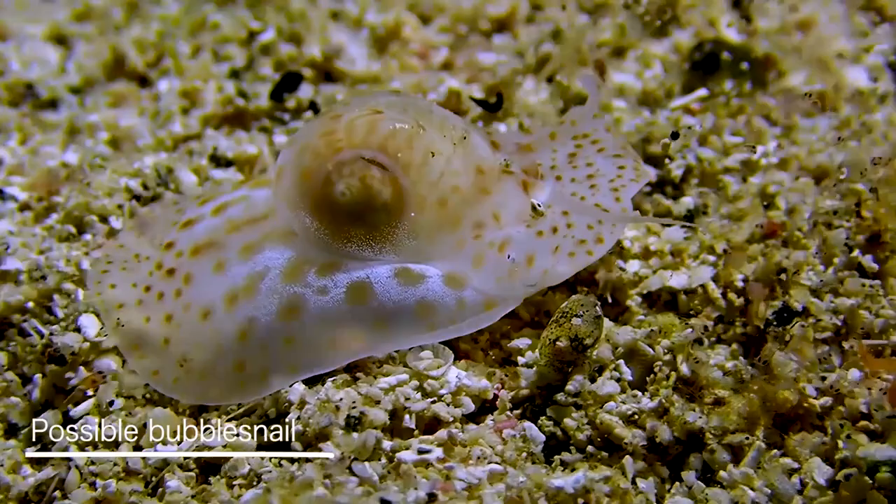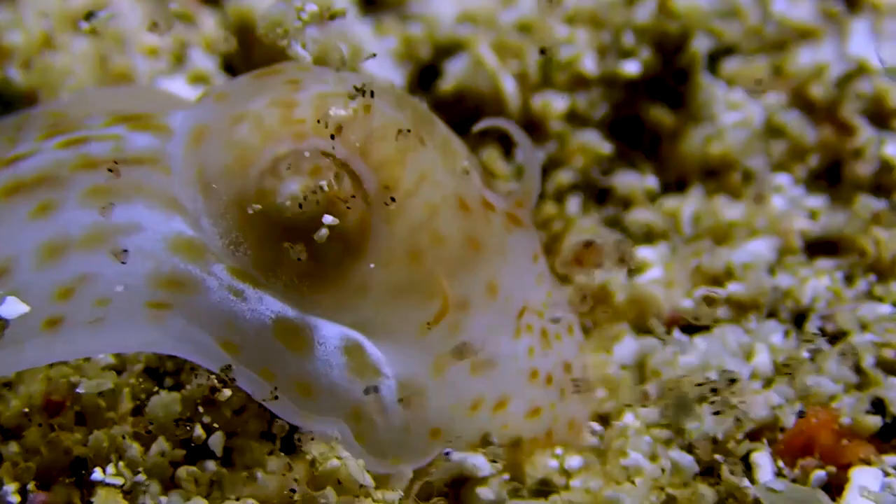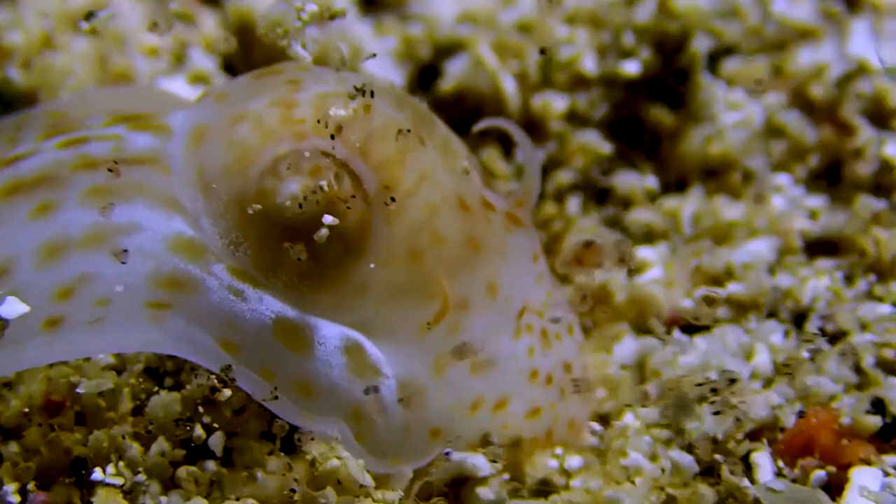What is that? I had no idea what I was filming. I just knew that it kind of looked like another bubble snail, although not quite. This one seems to be even earlier in evolution, as its shell still appears to be inside its body.